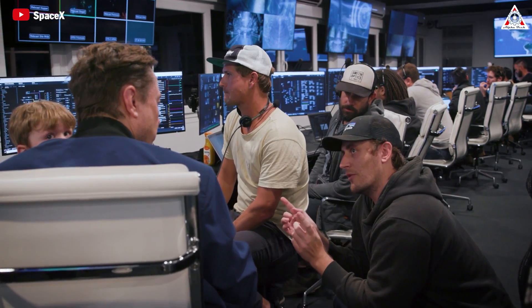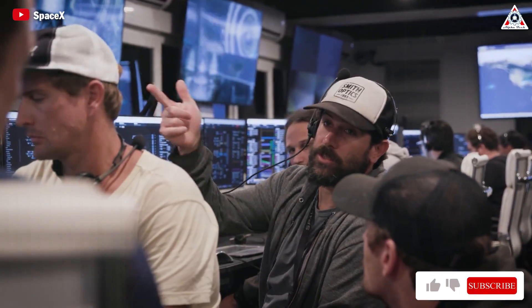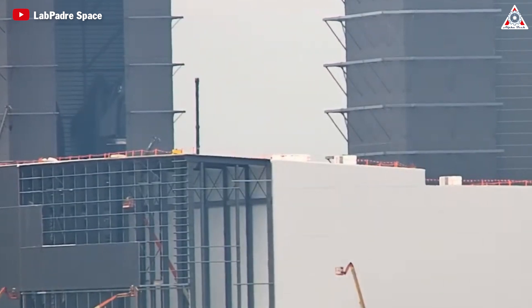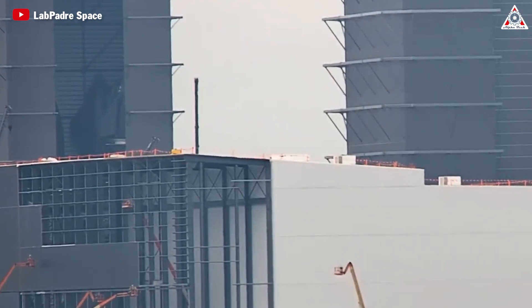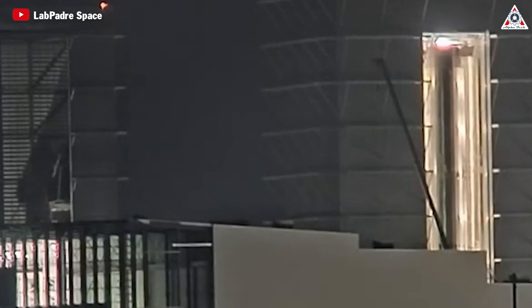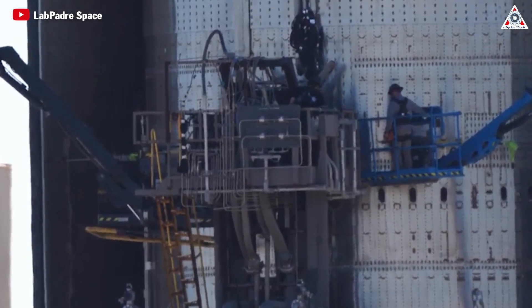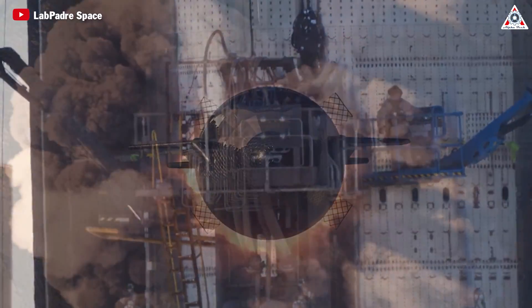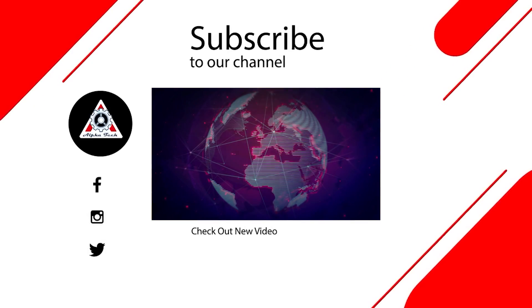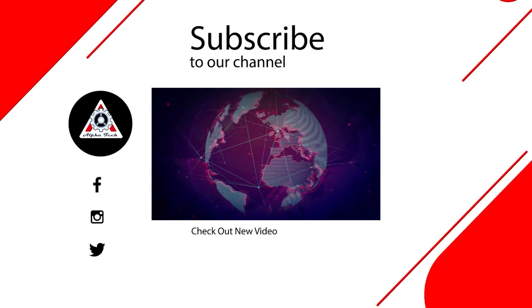As SpaceX continues to analyze and learn from previous flights, addressing these challenges will be crucial to improve and optimize the Starship program. By identifying and rectifying the inherent weaknesses in components and attachment processes, SpaceX aims to enhance the reliability and performance of the spacecraft for future missions. Please look forward to a new Starship on their next flight. That's all for today's episode — thank you so much for watching, and see you next time.